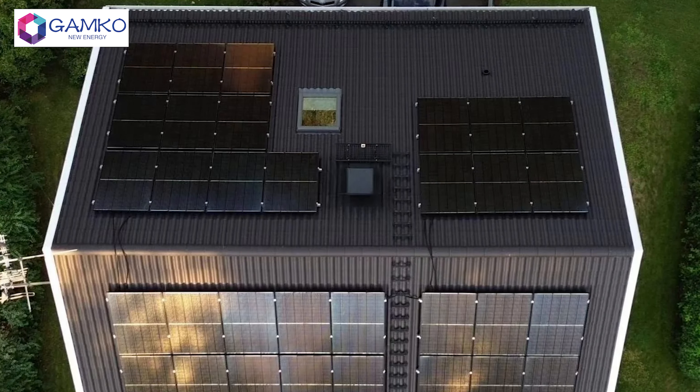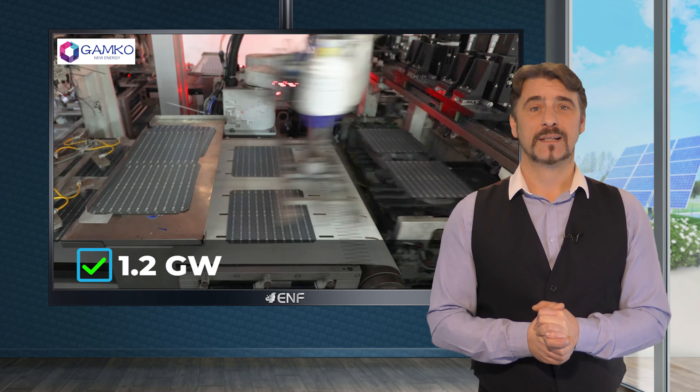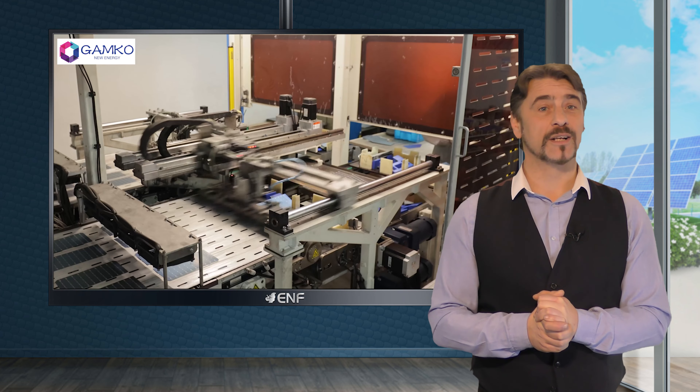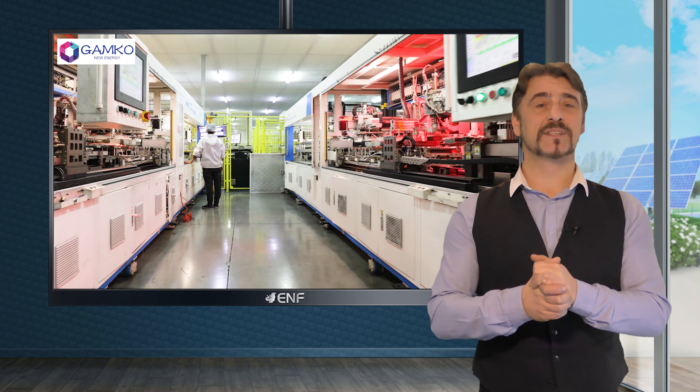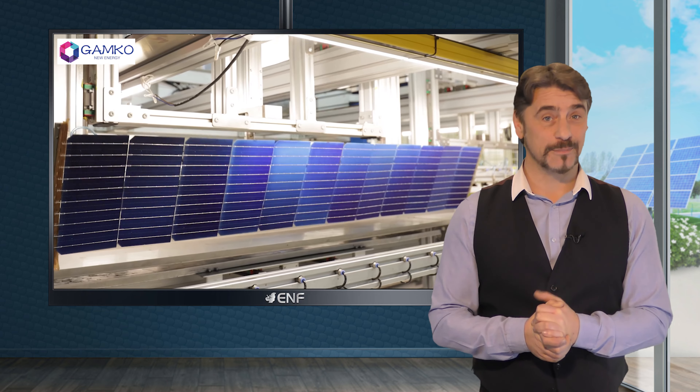With high resistance to salt mist and ammonia, they offer increased durability even under extreme environmental conditions. As a professional solar panel manufacturer with an annual production capacity of 1.2 gigawatts, GAMCO does beyond delivering high quality products. Our commitment extends to providing comprehensive technical services for solar power plants, covering design, installation and maintenance.